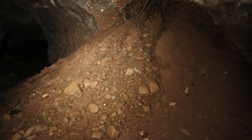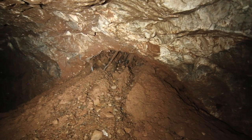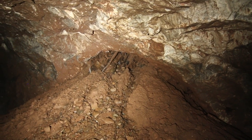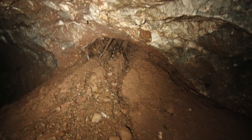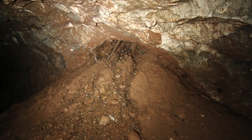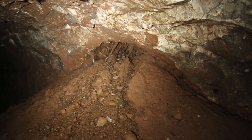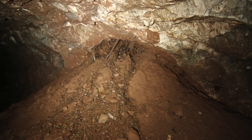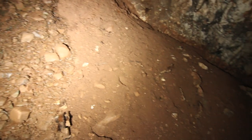This big mud pile coming down here is a collapsed shaft from the surface. If you look up there, all the rocks and rotten logs that have come down through there — I don't think this is natural. This was probably put down as a plug attempt so there isn't a great big hole in the forest floor for animals or people to fall into. So this is the bottom of it and it just spreads out like this.